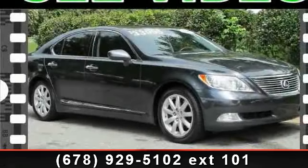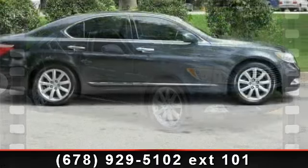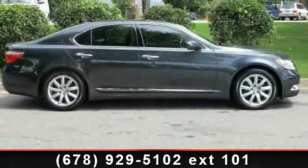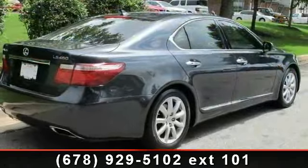Arrive in style with this 2007 Lexus LS460. Don't miss this great deal on a luxury vehicle. This vehicle comes with a reliable 8-cylinder engine.